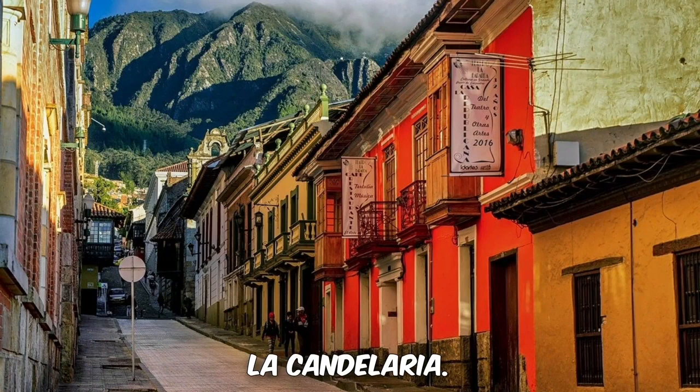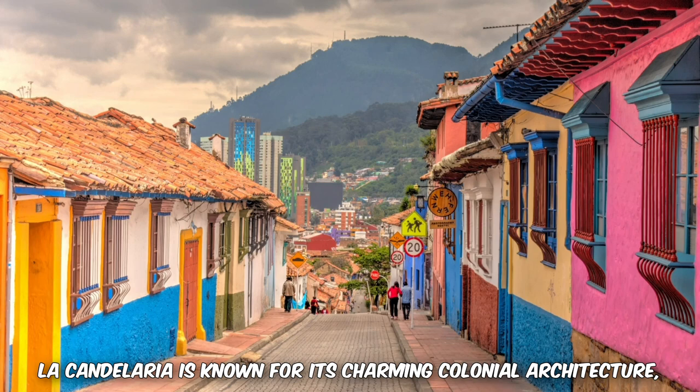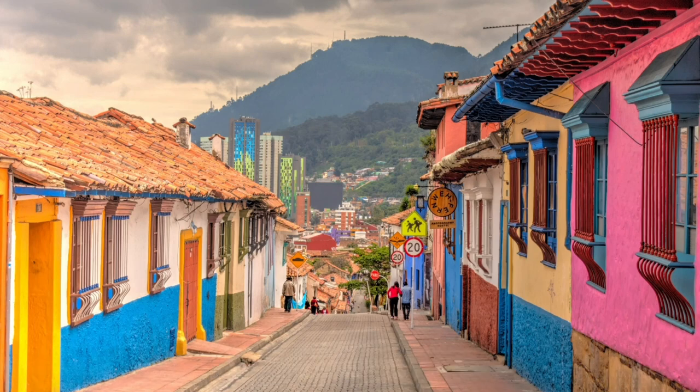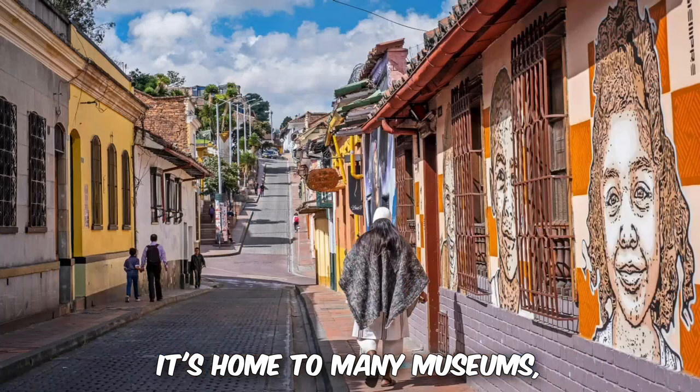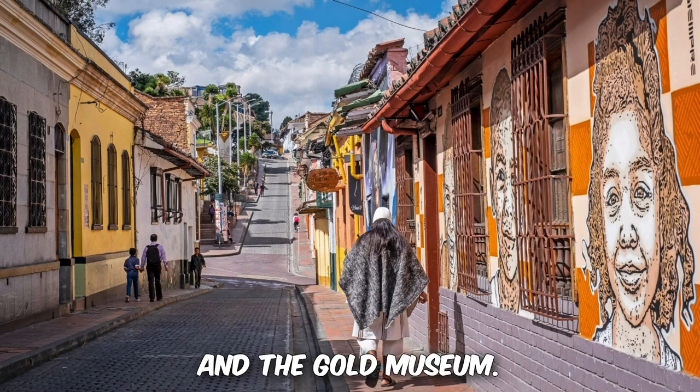1. La Candelaria. The historic neighborhood of Bogota, La Candelaria, is known for its charming colonial architecture, colorful buildings, and narrow cobblestone streets. It's home to many museums, including the Botero Museum and the Gold Museum.